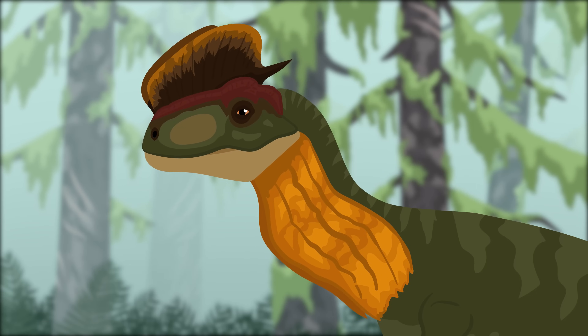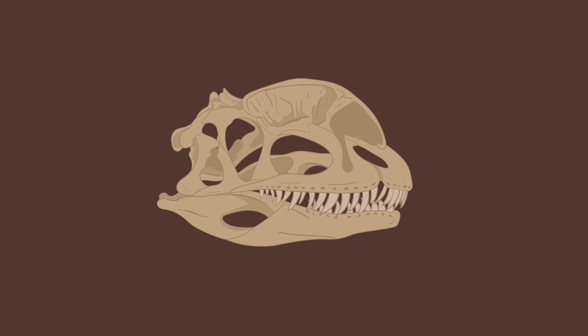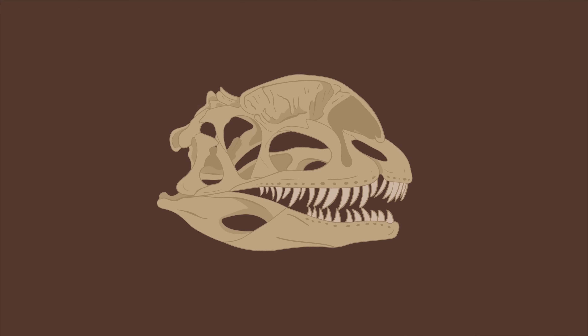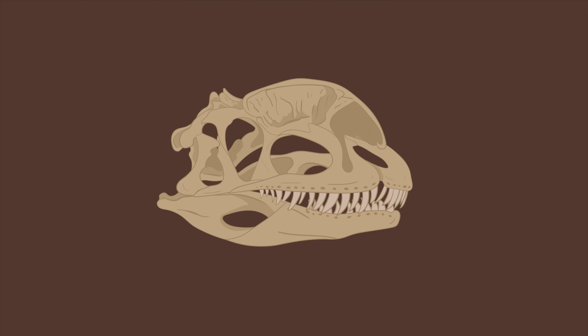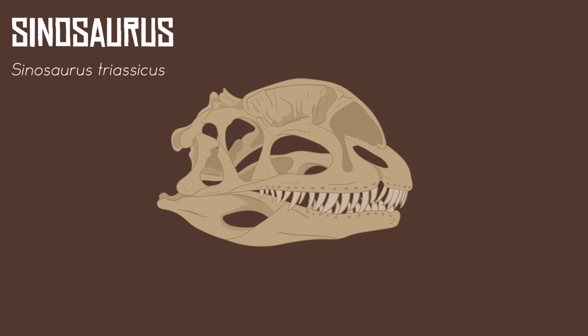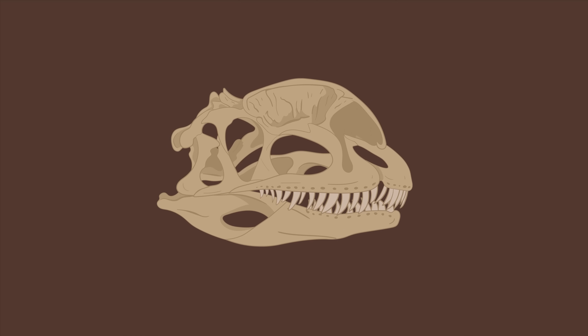The movie version also lacks the notch in the upper jaw. Part of the reason why the skull shape for the Jurassic World Dilophosaurus is inaccurate is because the original design wasn't actually based on Dilophosaurus skull material at all. Instead, it was based on the skull of another dinosaur, Sinosaurus — a Chinese theropod once thought to have been another species of Dilophosaurus, but that has since been long debunked.